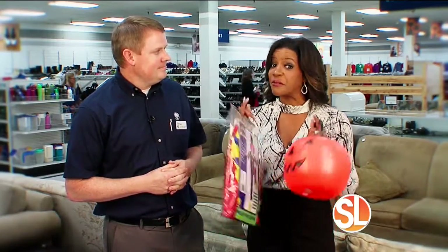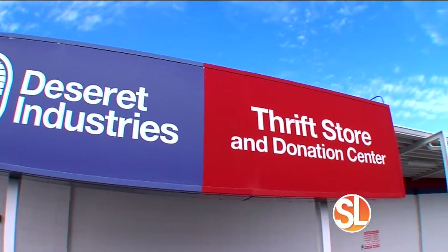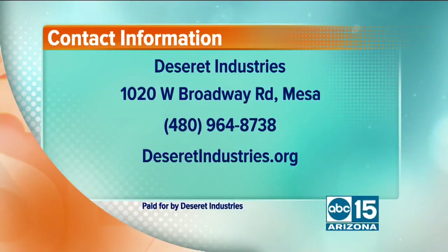If you're looking for a unique and fun Halloween costume, come to Desert Industries. They're located at 1020 West Broadway Road in Mesa. Give them a call at 480-964-8738 or visit their website at desertindustries.org.